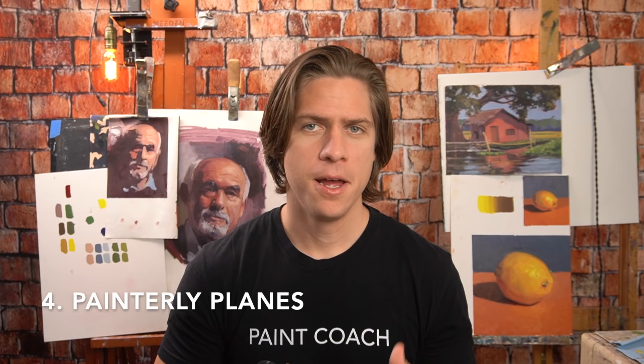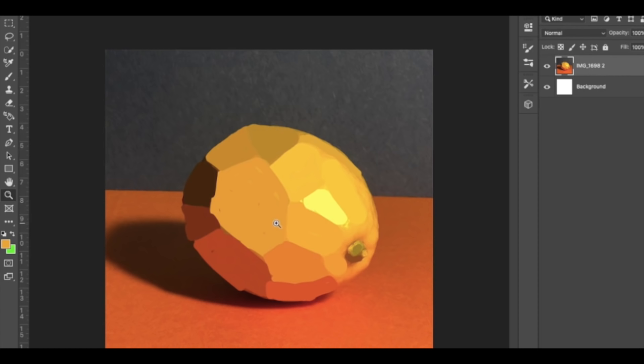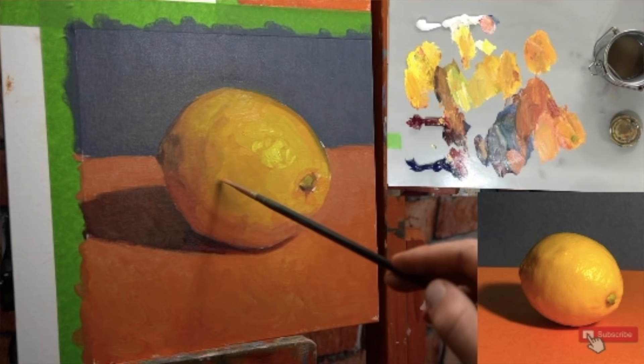Number four: understand the planes of an object. This goes for still life, landscape, or portrait. When you're thinking about an object almost as if it were carved out of wood before the edges are sanded, it helps you identify the light sources. You can see in this example of a lemon — I broke it down into solid planes. The main light source comes from the right, lighting up the plane that faces the light. The bottom plane catches reflected orange light, and the left side plane faces the shadows and is darker. This concept takes practice, but if you understand it, it will make painting a lot easier.